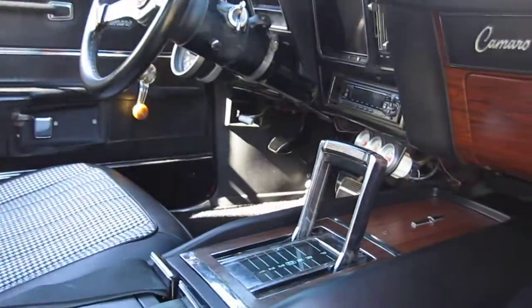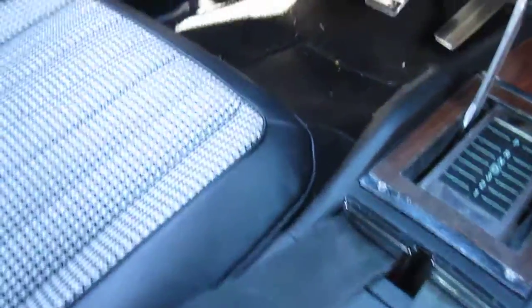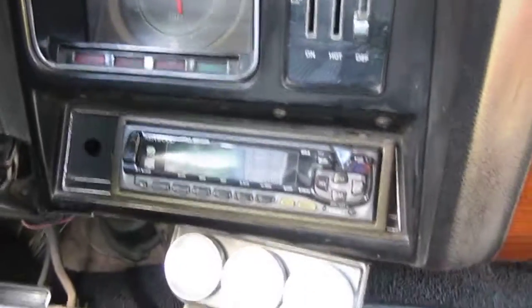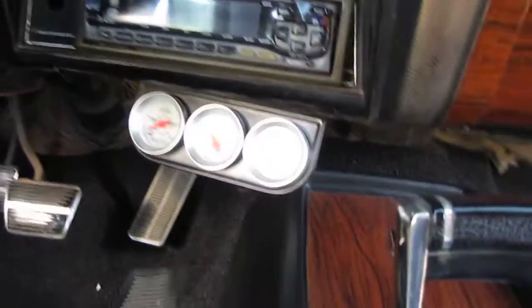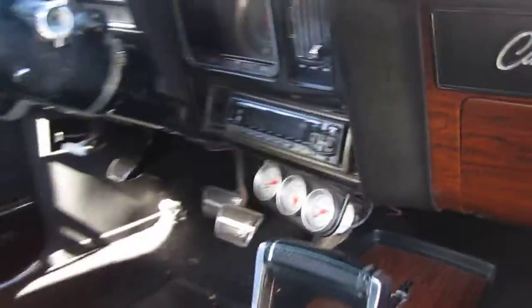Interior-wise, nothing exciting to report, but okay — everything works. Even all the vents; interior vents seem to be in good condition. Console's great — better than my own car. The stereo is a Kenwood and it works fine. The little gauges work spot on. So yeah, that's basically the interior.